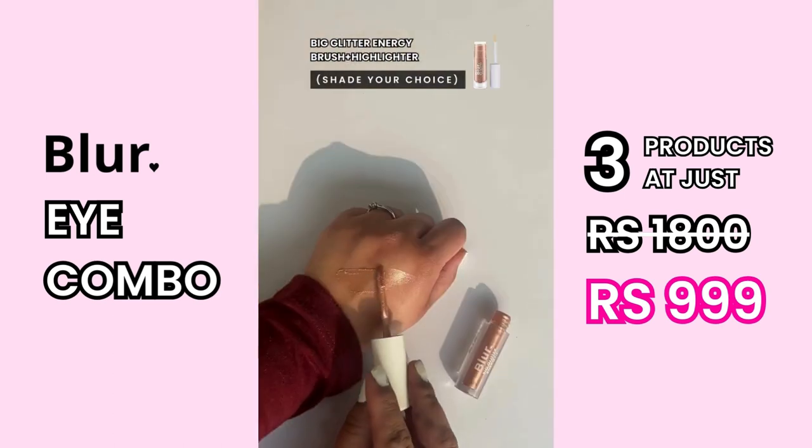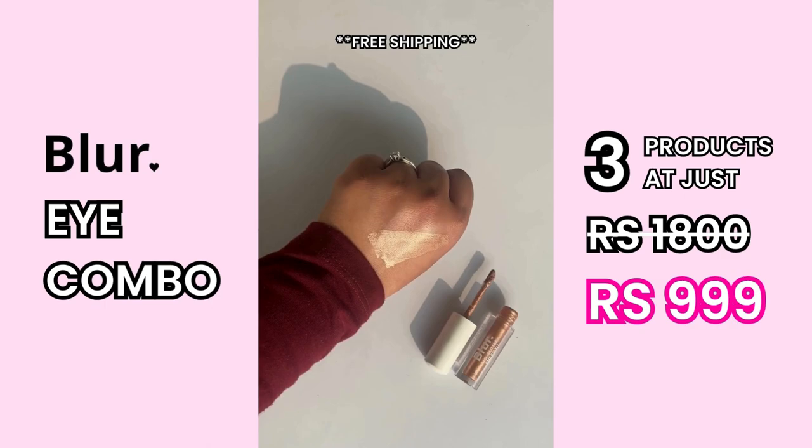Perfect for a complete eye look. They also provide free shipping. So what are you waiting for? Go and grab them now.